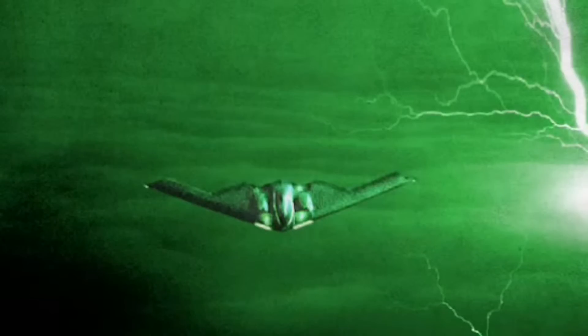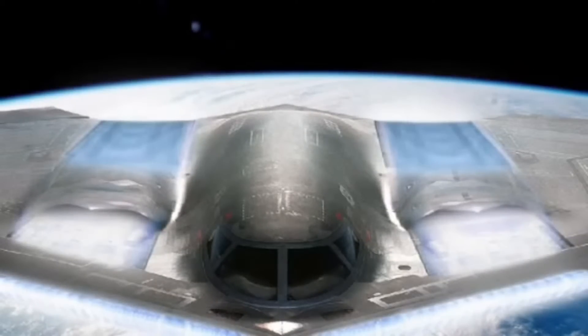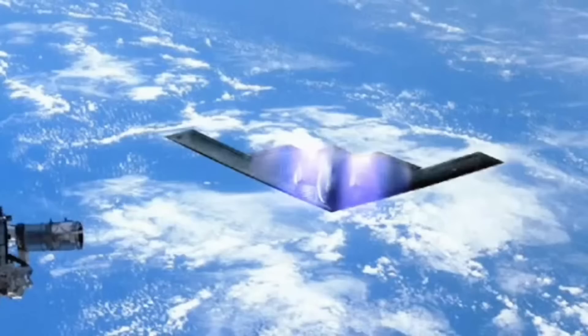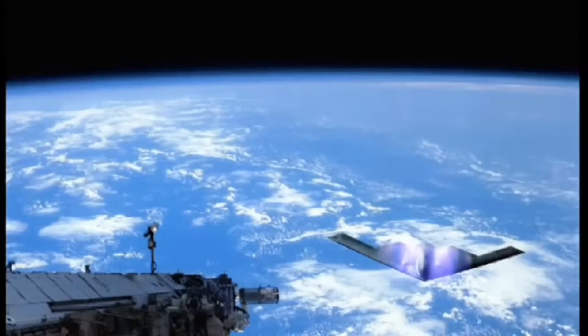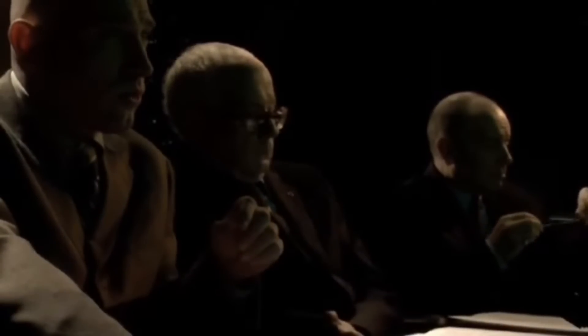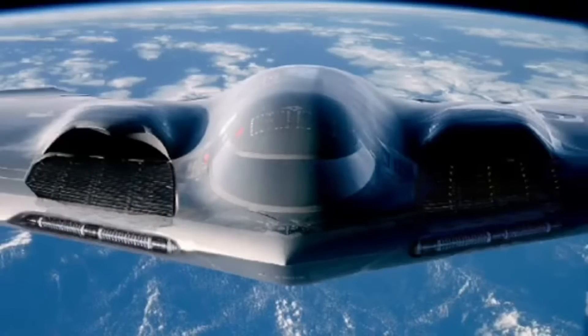This top-secret model used, among other things, a plasma creation system exploiting the air flow like an MHD generator. This system produces ionization of the air around the B-2, thereby suppressing air resistance while ensuring total invisibility for any type of radar. This nuclear bomber has flown for 15 years now at more than Mach 10.